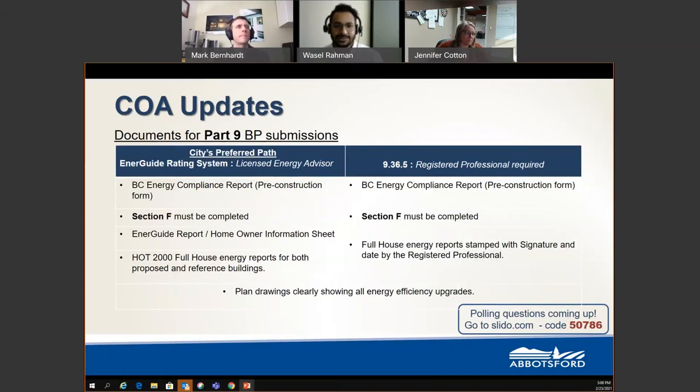Currently, the City of Abbotsford does not have a customized version of the form, so the most up-to-date provincial form will be sufficient. For both pathways, you need to make sure your energy advisor completes Section F of the form — this is required for data tracking purposes. For the EnerGuide rating system, your energy advisor should also provide an EnerGuide report, also known as the Homeowner Information Sheet, which is required by the City.